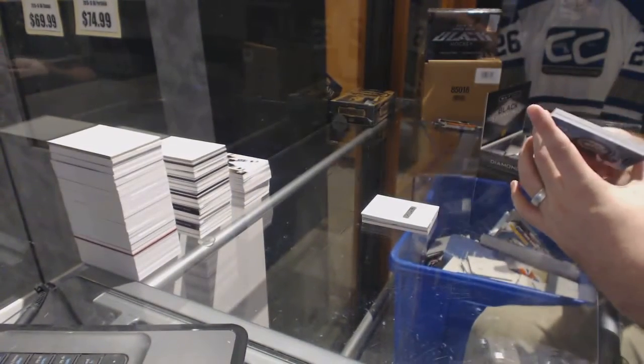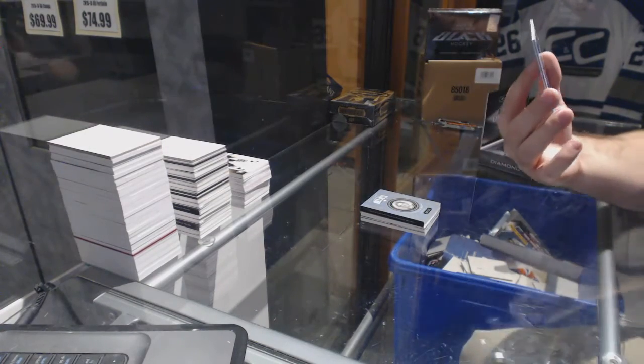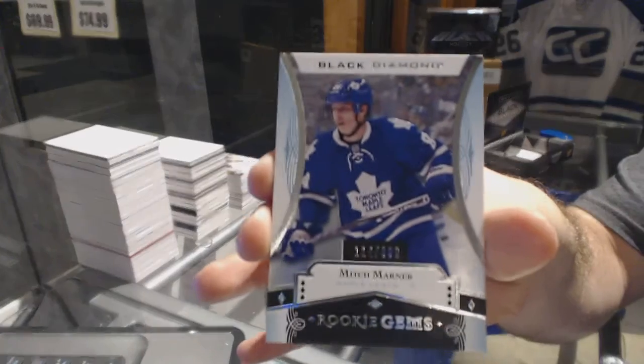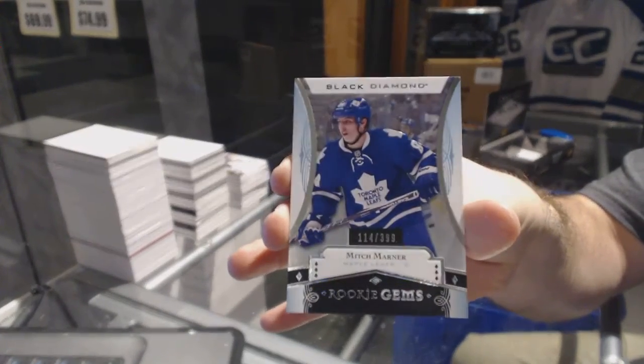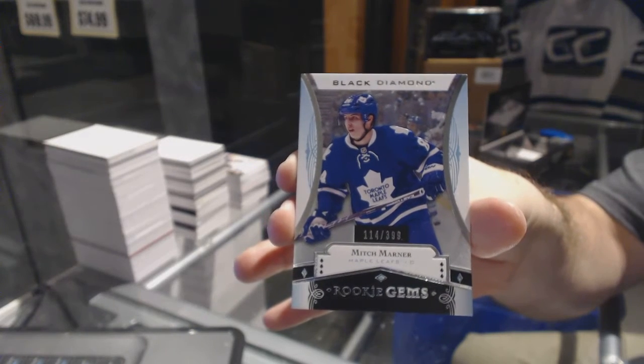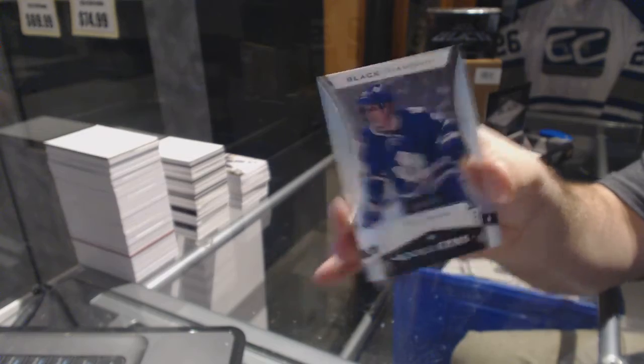And we've got number 299, rookie gems for the Maple Leafs — Mitch Marner. That is sexy.